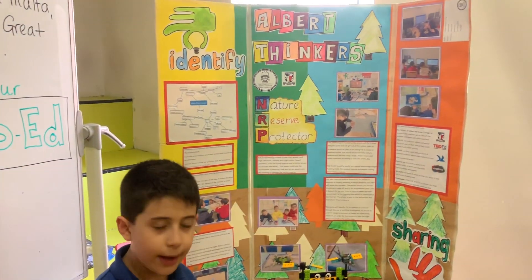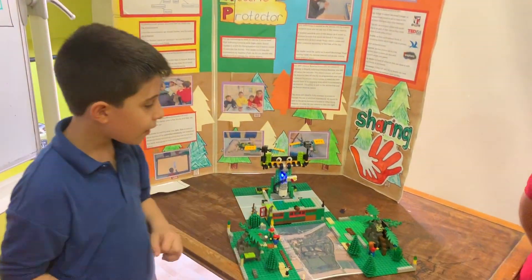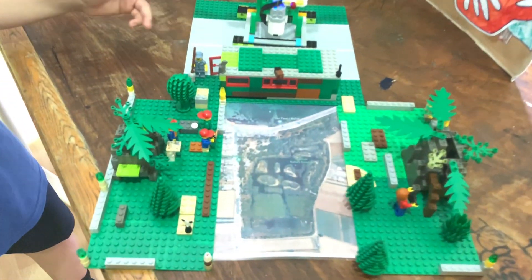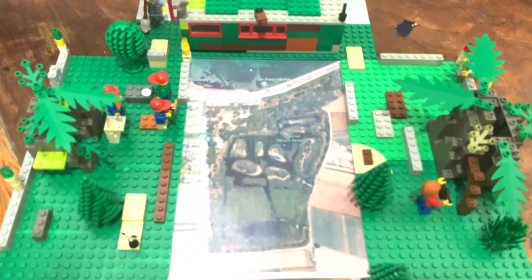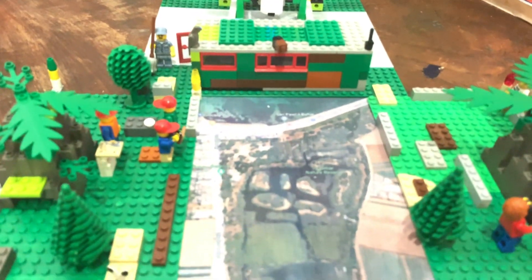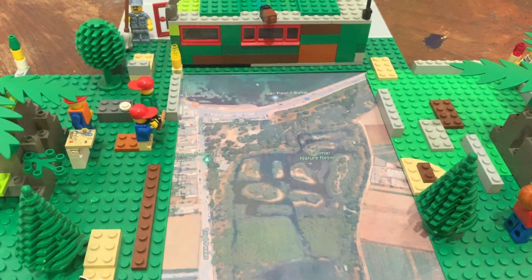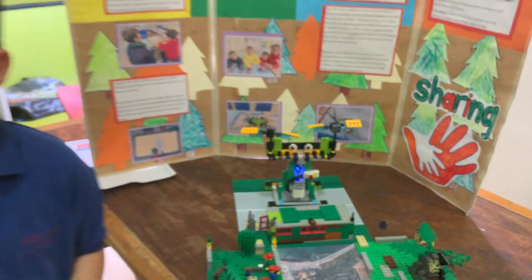So we have to think bigger. We built the NRP, the Nature Self-Protector, to help protect the birds and the trees. The NRP is a plan to help us with this task. My friend Daniel will explain the rest.